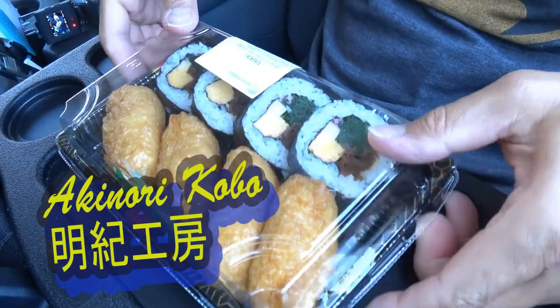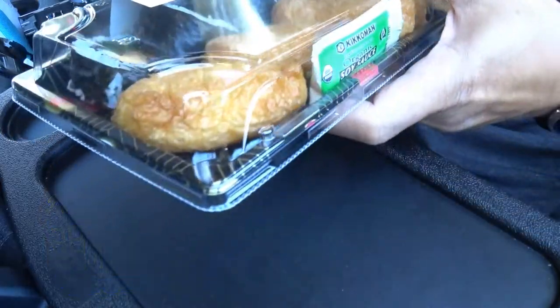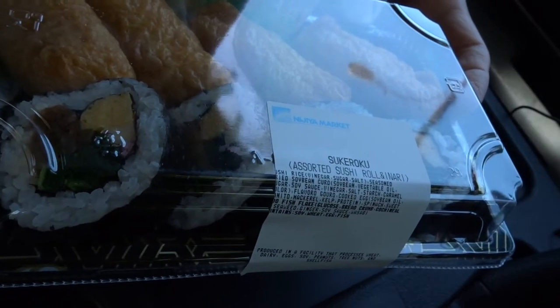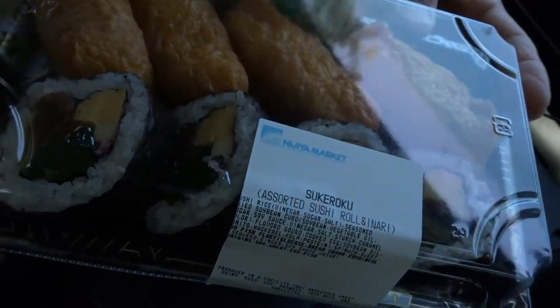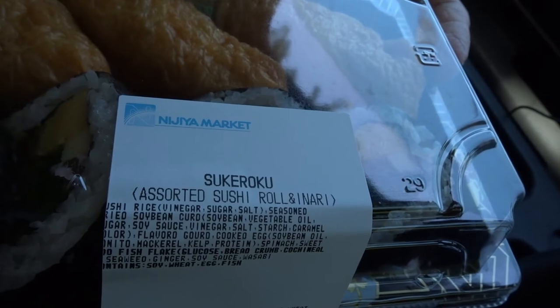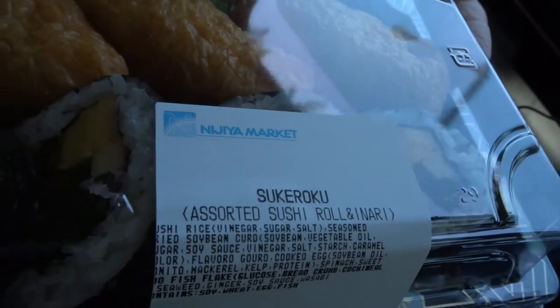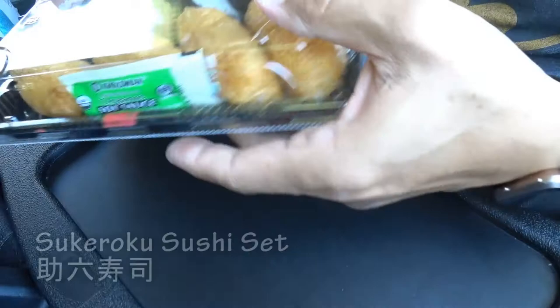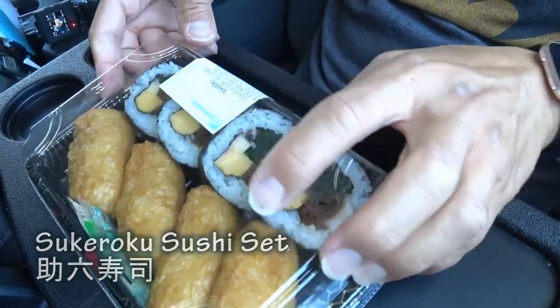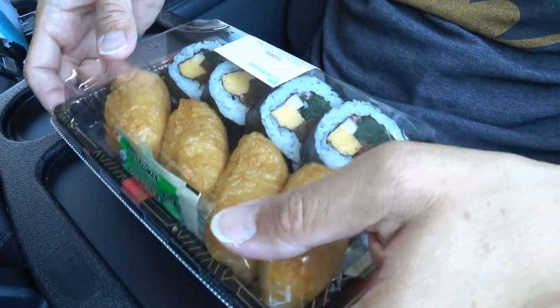My lunch today is from Nijiya Market. If I'm there around lunch time or dinner time I will always pick up this sushi here. This is sukeroku sushi. Basically it's got two types of sushi — norimaki and inari sushi.